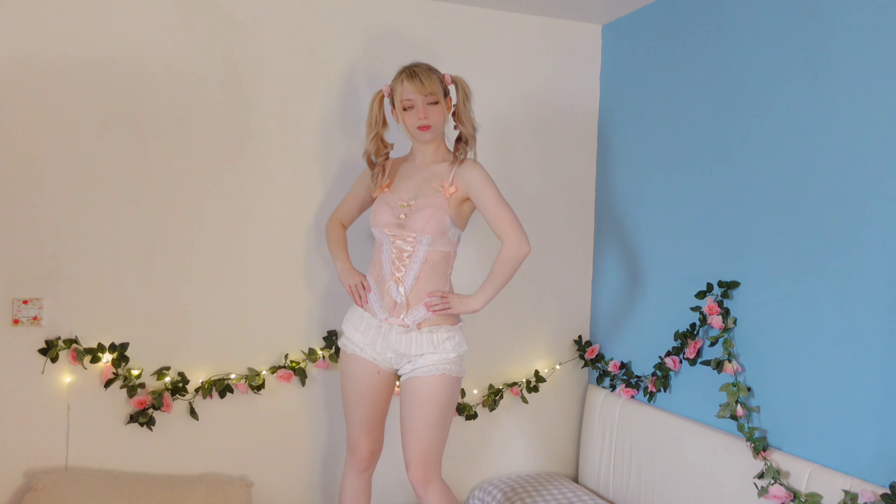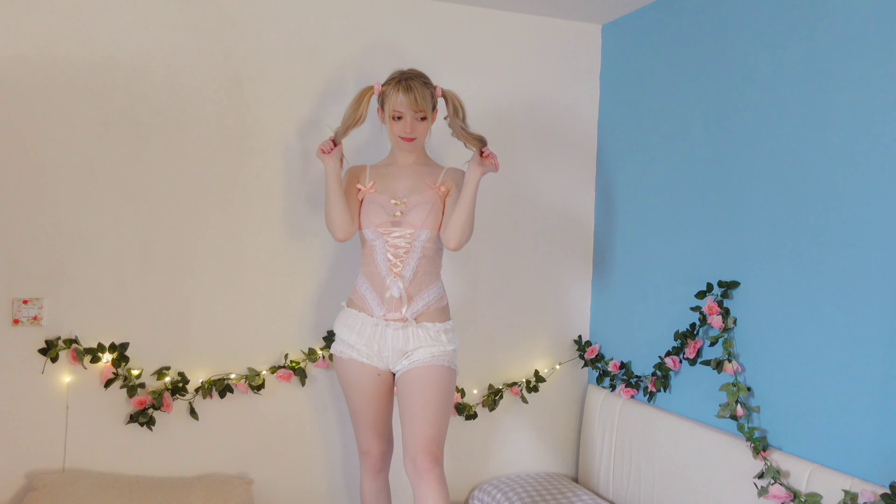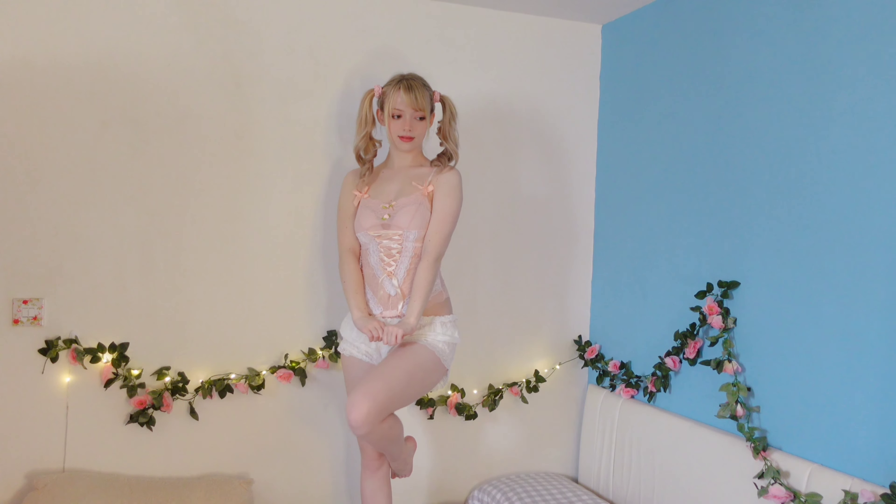Next up we have this bodysuit. This bodysuit is so short that it's very hard to clip it up at the bottom, so I paired it with a pair of white frilly bloomers. I do really love the color on this and the details are just too pretty — all the bows, the ribbons and the little roses on the front are just so cute.